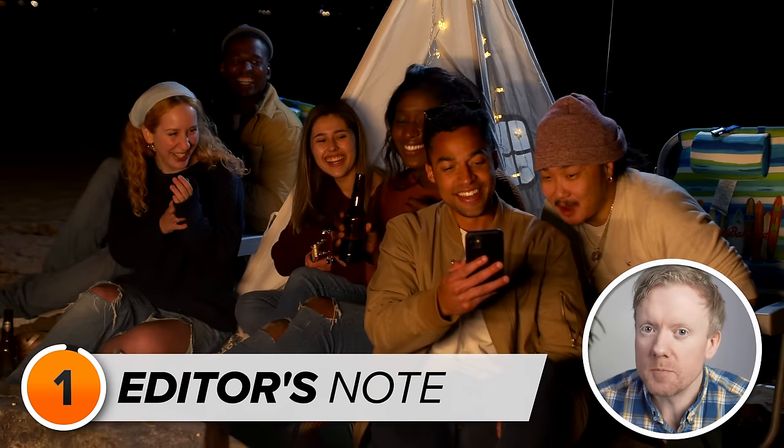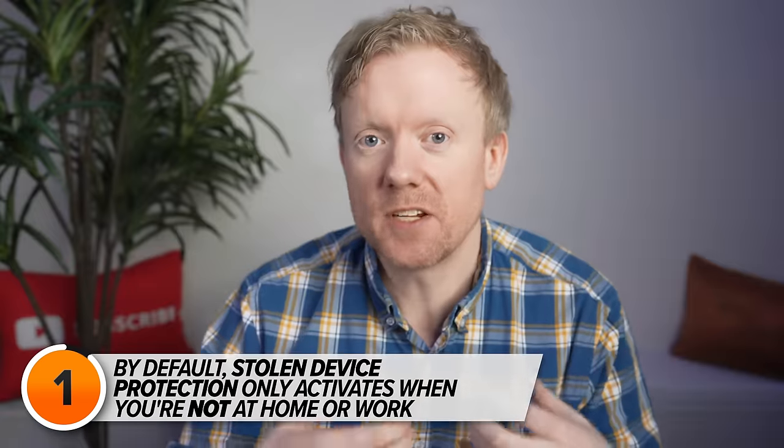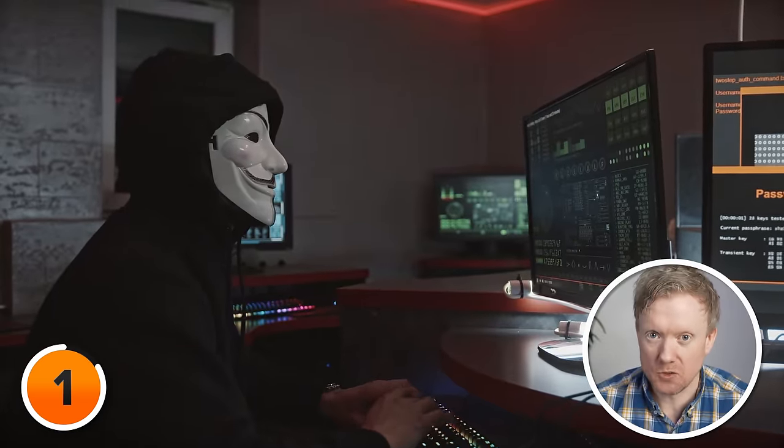Stolen Device Protection beefs up security when your iPhone is away from home or work. It ensures that if someone steals your phone, they won't have an easy time messing with your accounts — even if they know your passcode.